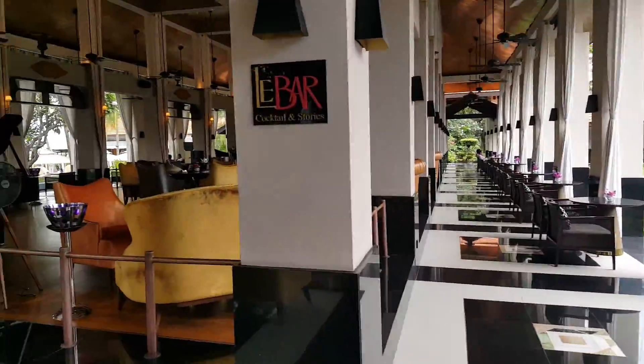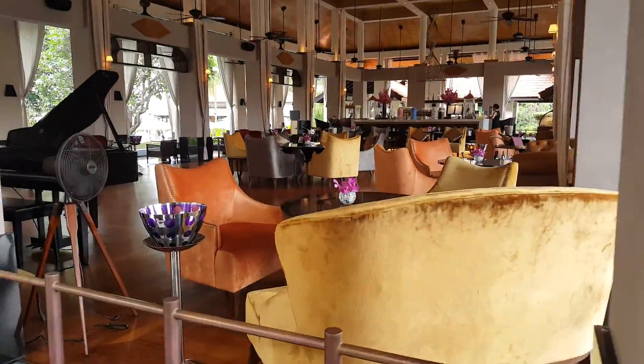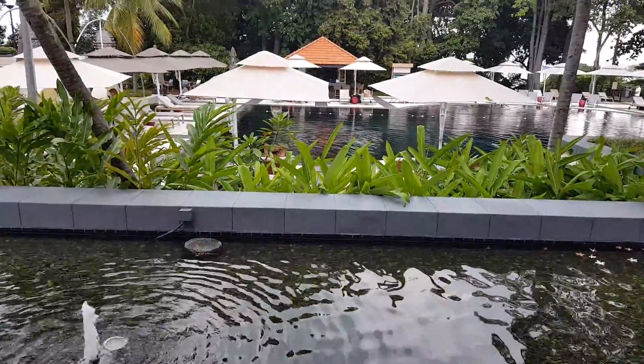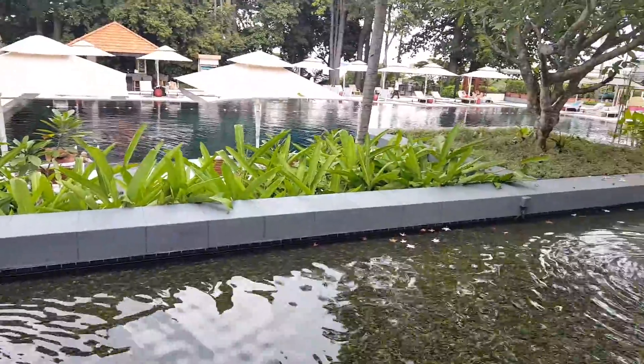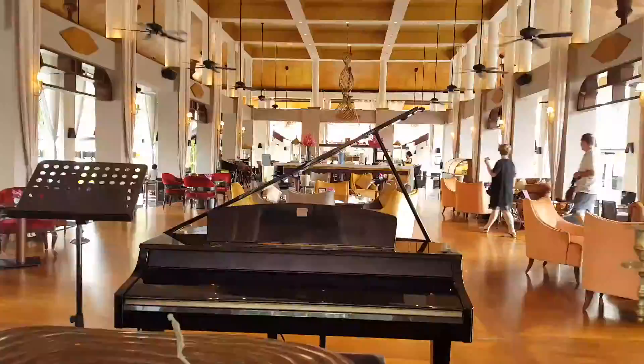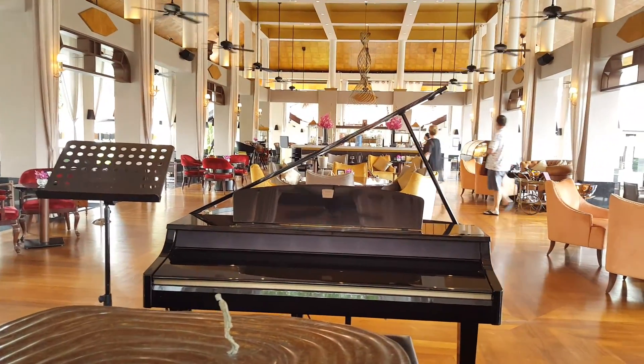This is going to the bar if you want to have a drink, and right across is their swimming pool where you can unwind your stress and stay here for the day. The bar has a nice grand piano.